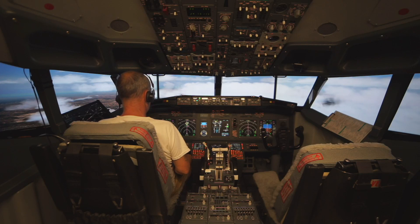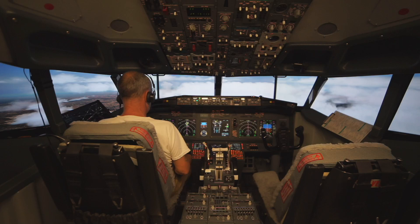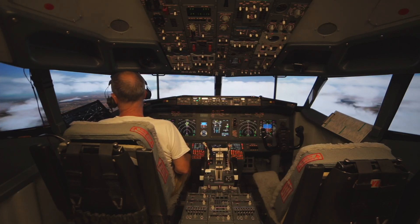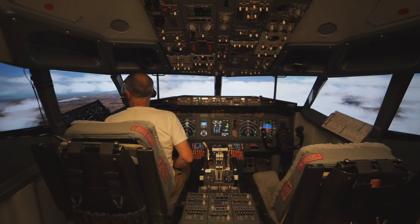7-2-6-2, the wind's 1-8-0, 10, gusting 15, left turn 1-5-0, clear takeoff, runway 23. Clear takeoff, runway 23 and 1-5-0 on the air, turn 7-2-6-2.